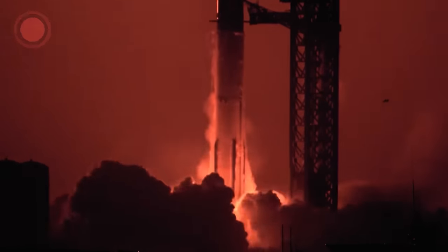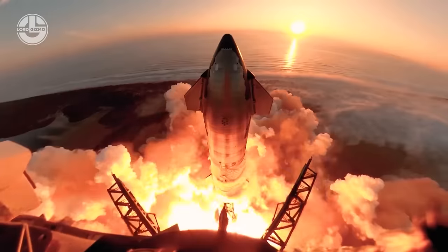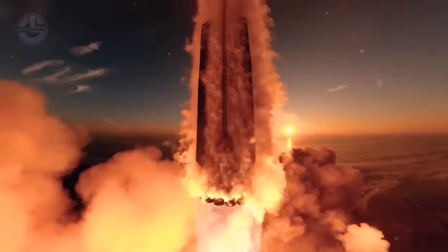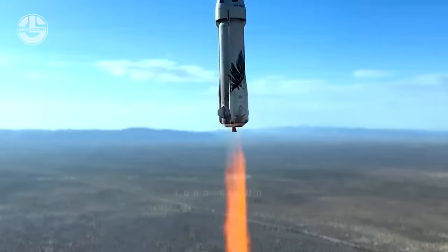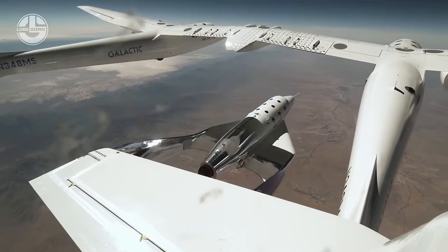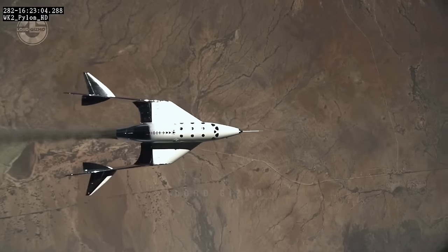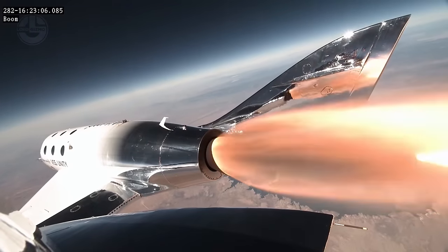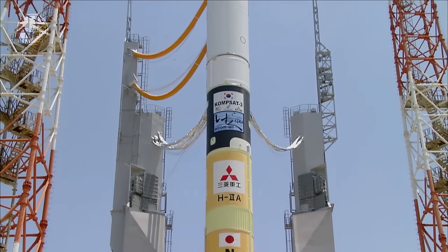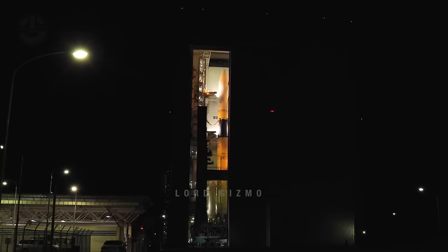Rockets are the gateway to space for mankind. This breakthrough invention reached its perfection after two millennia of knowledge. Now they can safely transport personnel, passengers, or payloads to space and land them back on Earth for reuse. But despite all these features, many still prefer the 20-year-old rocket technology built by the Japanese company Mitsubishi.